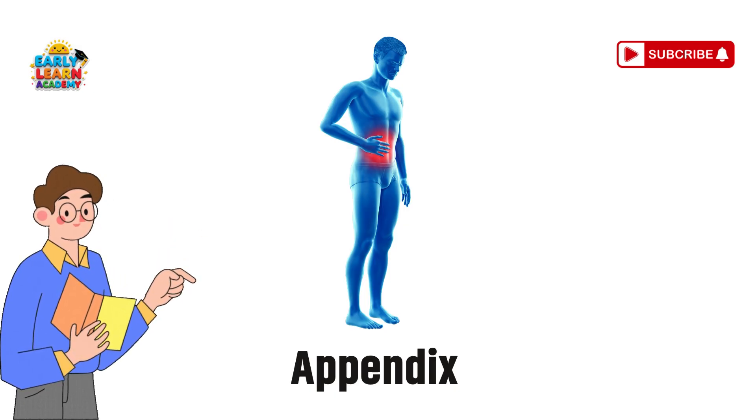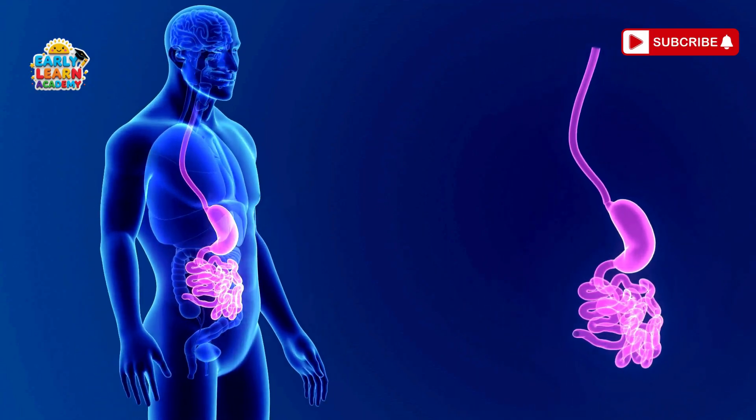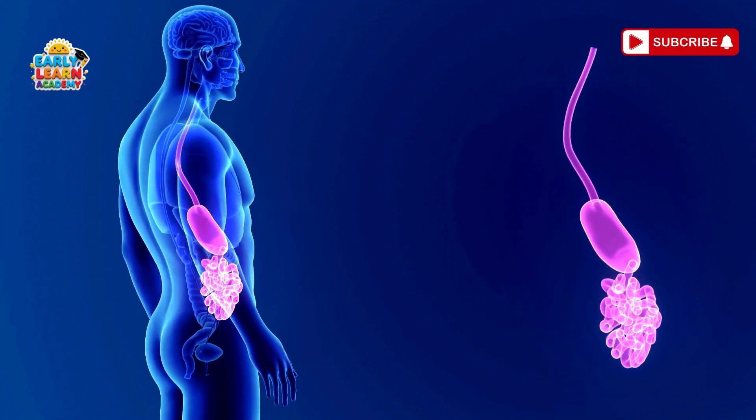Appendix — the tiny buddy. Your appendix is a small tube near your intestines. Scientists say it may help fight germs.